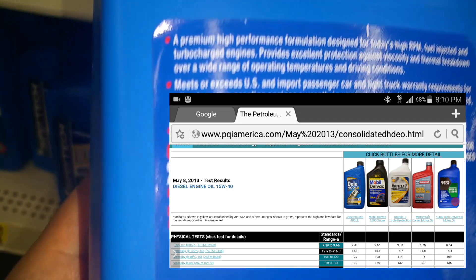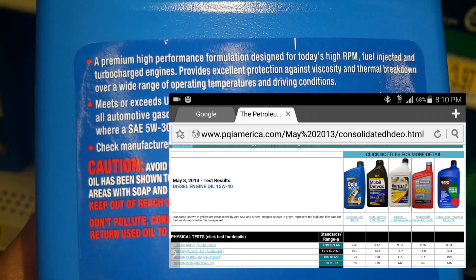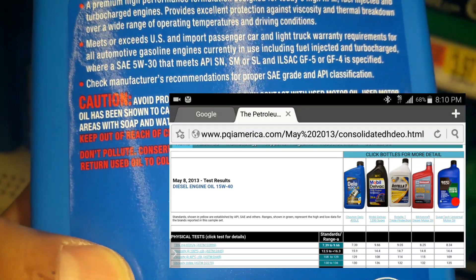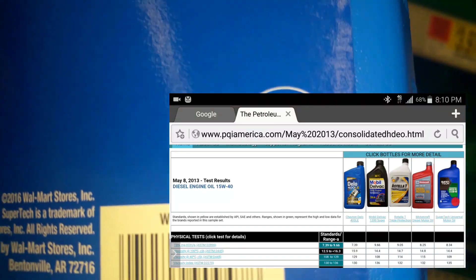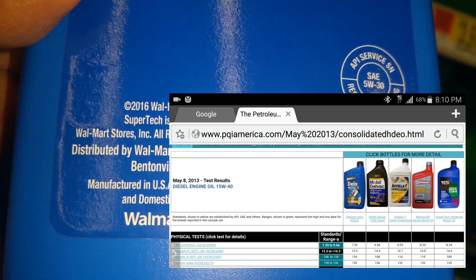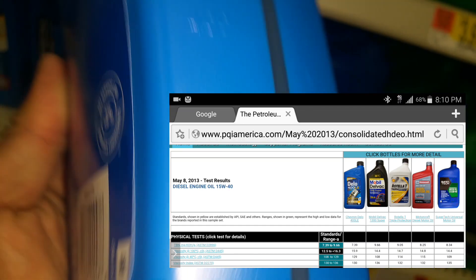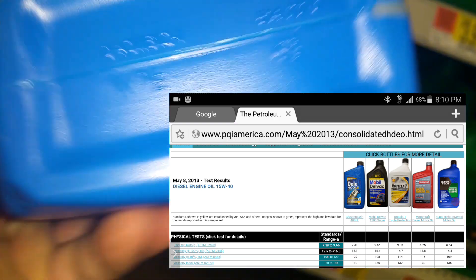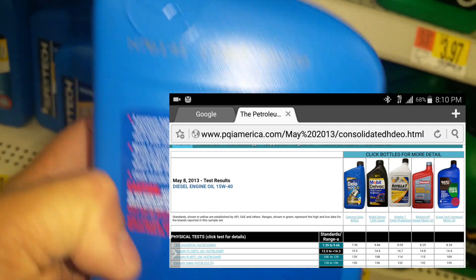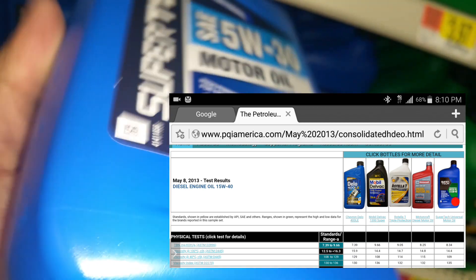Quaker State and Pennzoil used to be made by the same company as Super Tech, but they sold the refinery to another company. I believe that company is Warren — Warren Oils — a huge name in the refinery business, though I'm not certain of the exact name offhand.